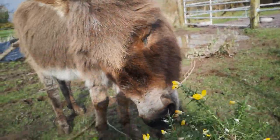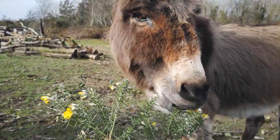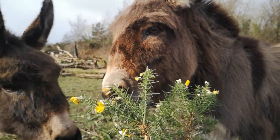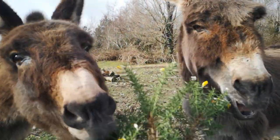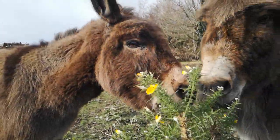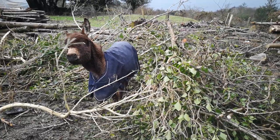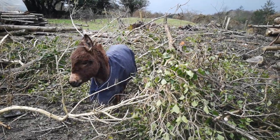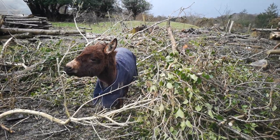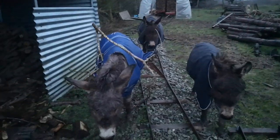The gorse is in bloom and the donkeys adore the fragrant flowers and spiky fresh growth. And when they've eaten everything within reach, they diligently clear the ivy off the fell trees in our woodshed field. They crawl right into the heaps of branches to get the most tasty bits and end up like this occasionally.